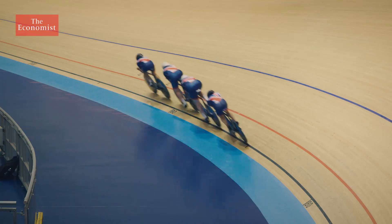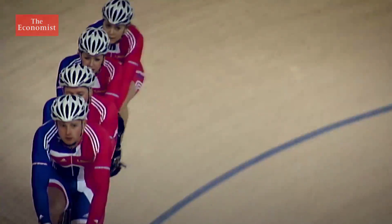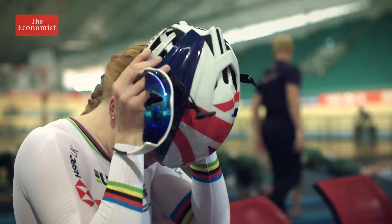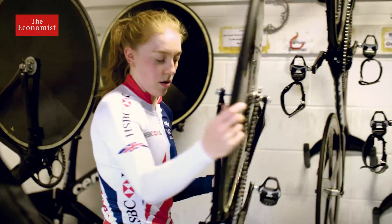This is base camp for one of the most successful teams in global sport. Great Britain's track cyclists have topped the medals tables at the past three Olympic Games. And it's a team that keeps churning out winners. We want to be the fastest in the world — we don't just want to win the Olympics, we want to win in the fastest time ever.